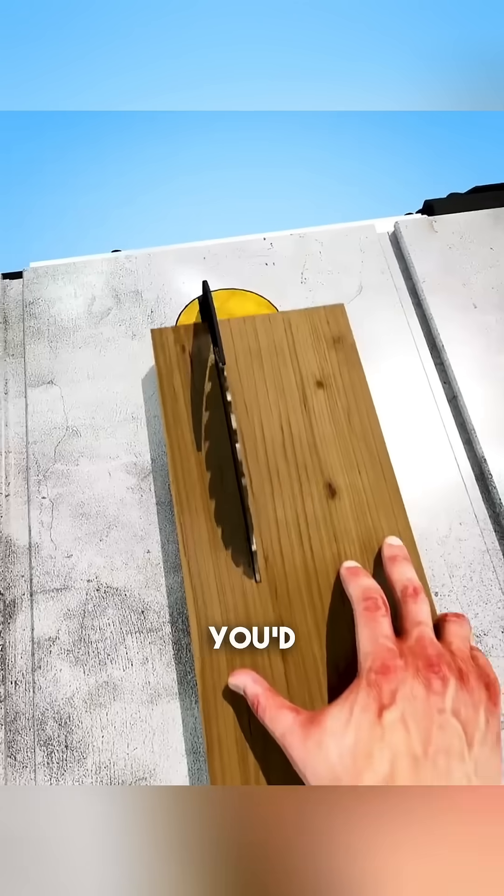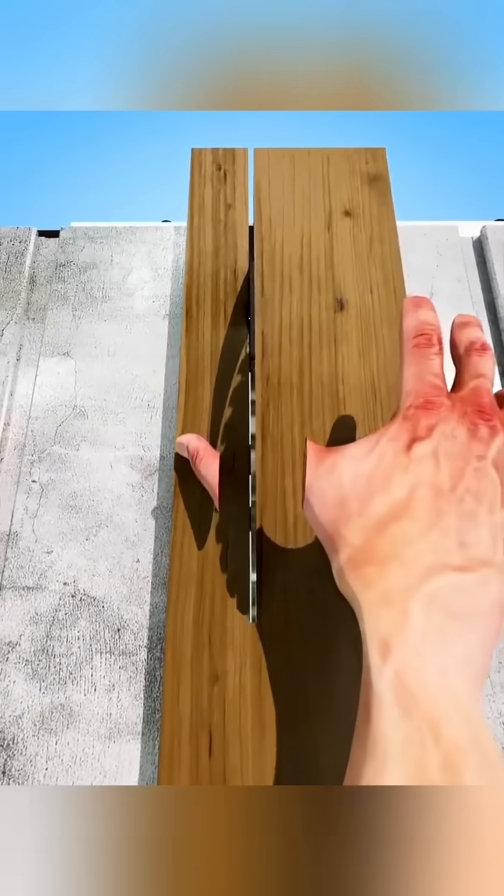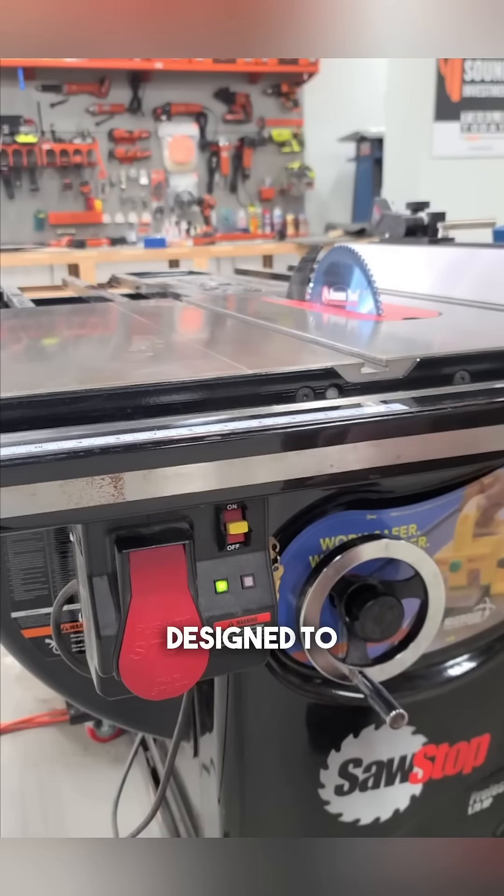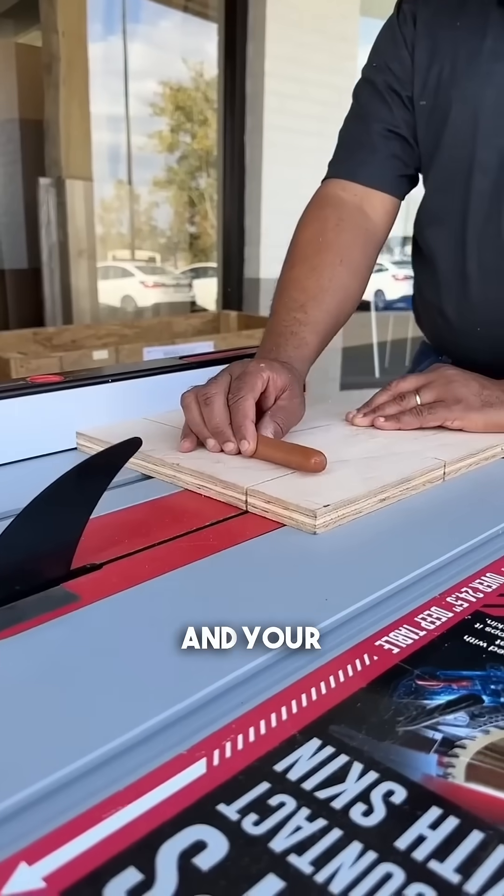If you accidentally touched a table saw, you'd probably think your fingers would be cut off. But that's not always the case. Some modern high-end saws are designed to know the difference between wood and your skin.